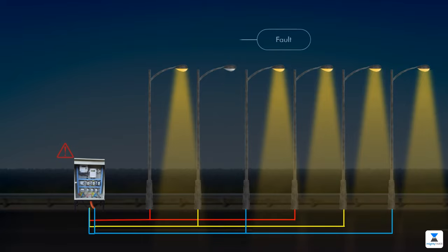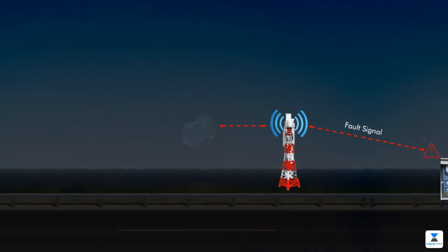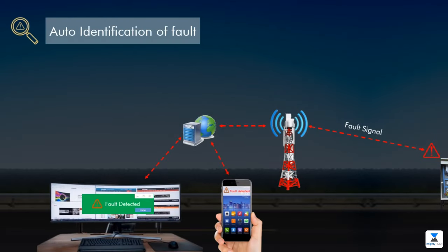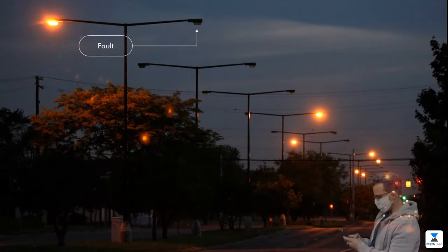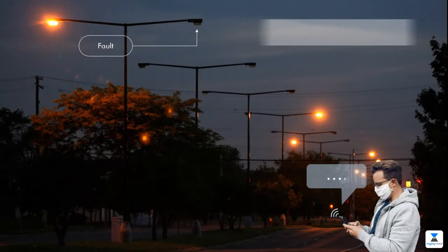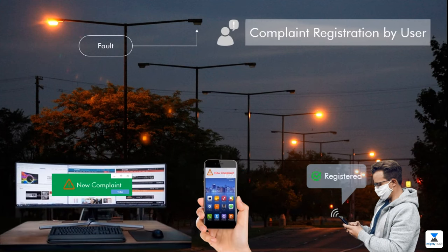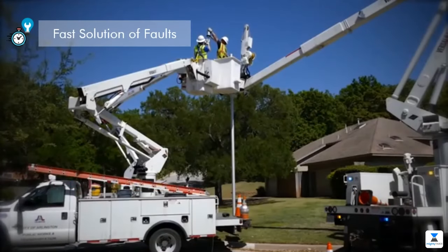Whenever a fault occurs, a fault signal will be generated automatically and will notify the concerned person on the system. This way, the problem is auto-identified. Also, when the user registers a complaint about a fault, the system will notify about the complaint, and a fast solution will be provided.